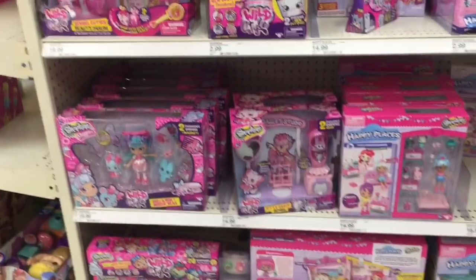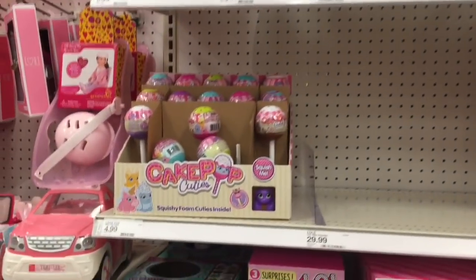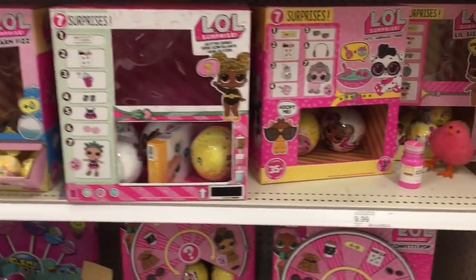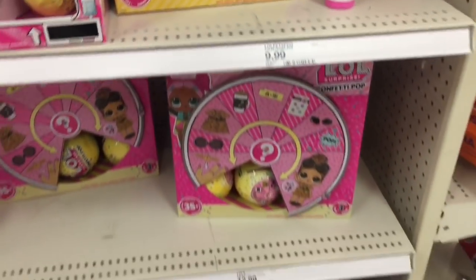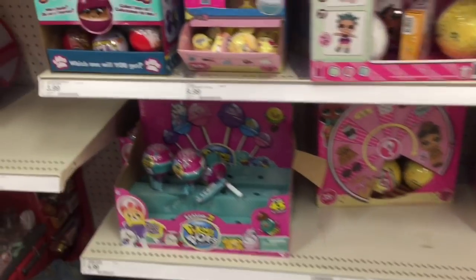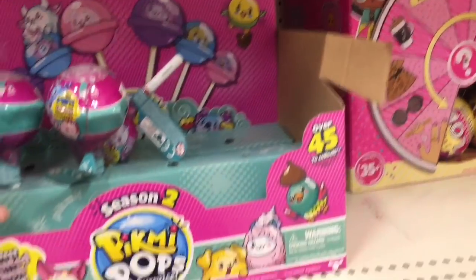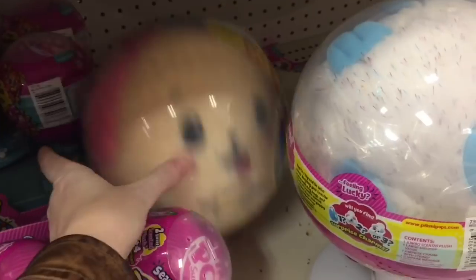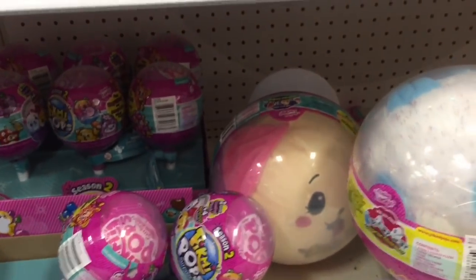They have some Happy Places and then on the other side of the aisle they have the LOL, the Pikmi Pops. It looks like they have a couple of the Glitter Surprise and Confetti Pop, but that's like the series one. They also have the season two Pikmi Pops — they have another big case of the little single packs as well as the two packs and these plushies.